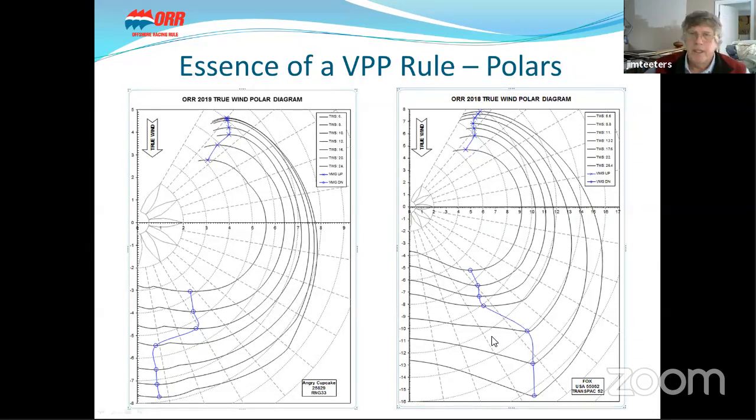To do a handicap from this, say you want a windward-leeward race centered around 10 knots. You take the upwind solution and the downwind solution. If it's equal legs up and downwind, you average them. That gives your average speed or seconds per mile, which you use as the handicap. You do the same for the other boat and get the relative difference between the two boats — that is how we do handicaps from a polar diagram. We distill even complex handicap definitions down to something simple because that's what sailors want.